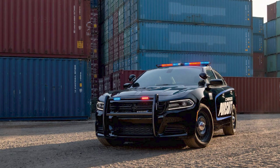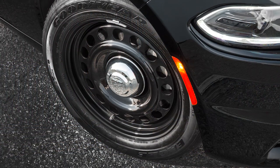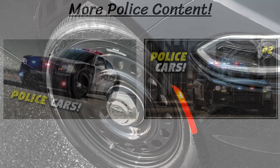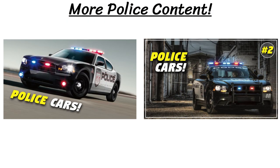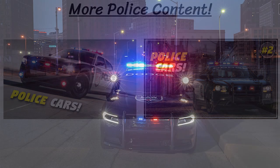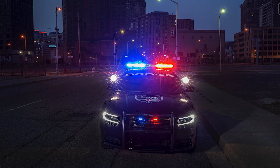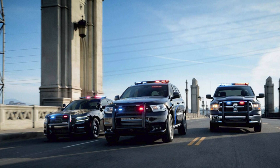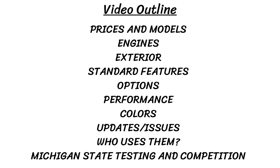Hey guys, so today I'm continuing my police car series by taking a look at the third generation Dodge Charger cop cars from 2015 until the present. I've also done two previous videos where I checked out the first generation from 2006 to 2010, and then the second gen from 2011 to 2014, so I'll leave the links to those videos in the description. After Dodge showed off their new civilian Chargers for the 2015 model year, they unveiled the Dodge Charger Pursuit models, which kept the same look as the regular version while adding many different changes for police use.